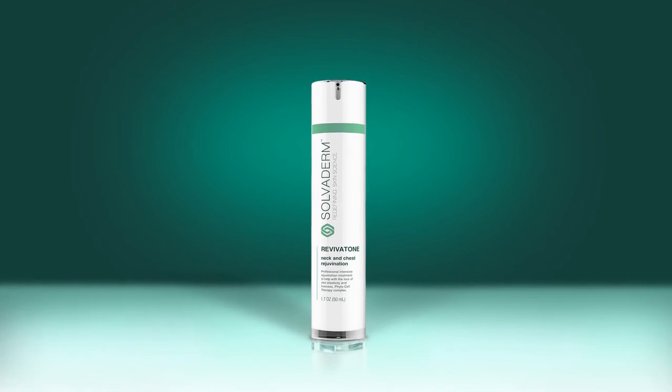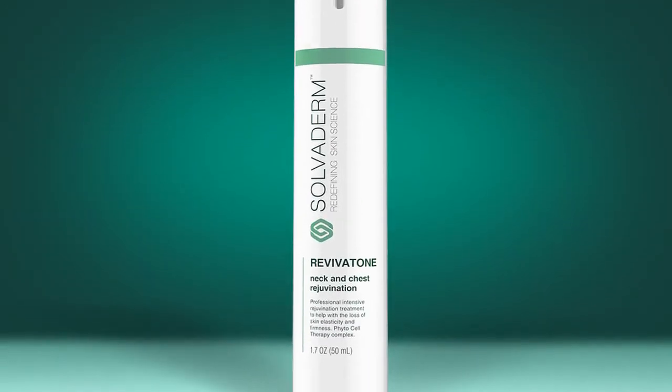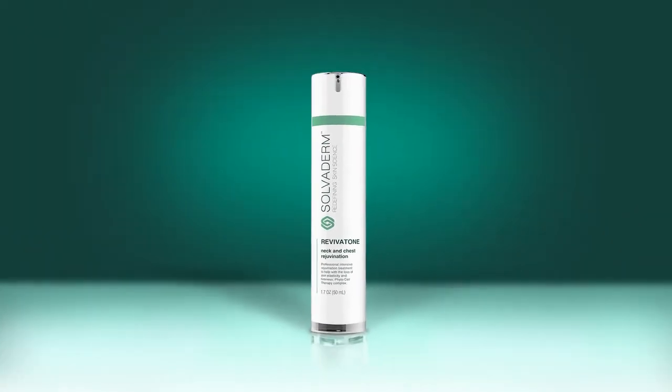Revivitone offers an extraordinary treatment option that will tone, lift and tighten your skin, while also reducing wrinkles and fine lines. With Revivitone, your skin will be smoother, softer and firmer, revealing a more youthful you.